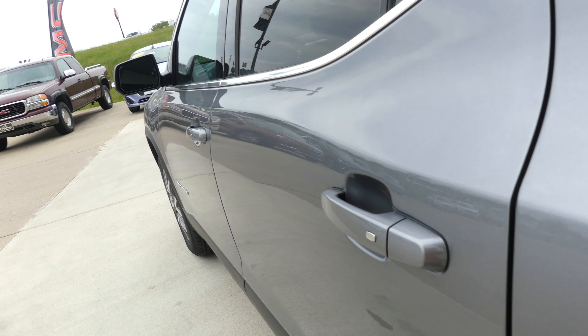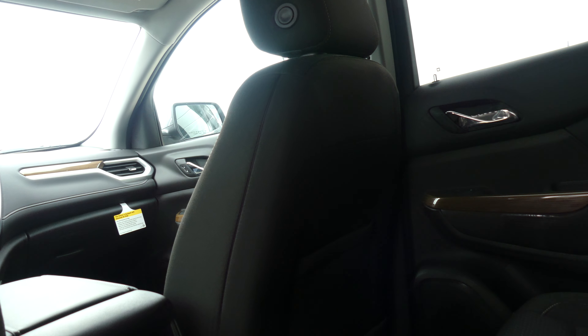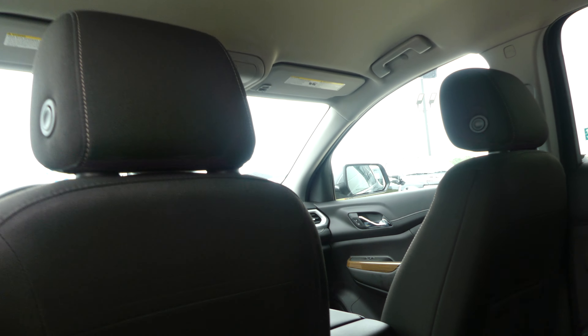All four doors feature the passive entry keyless option. Second row passenger seating features jet black premium cloth upholstered captain seats, two-toned interior, climate control, USB ports, and auxiliary plug-ins.